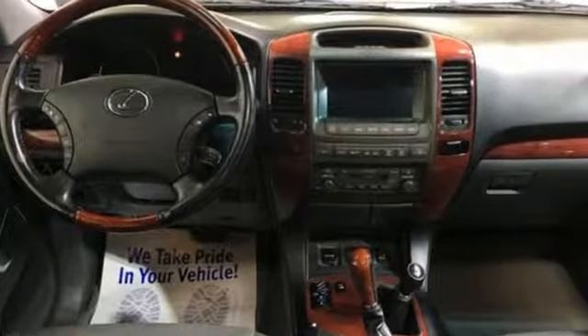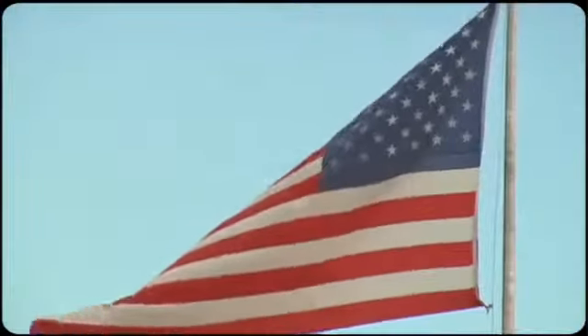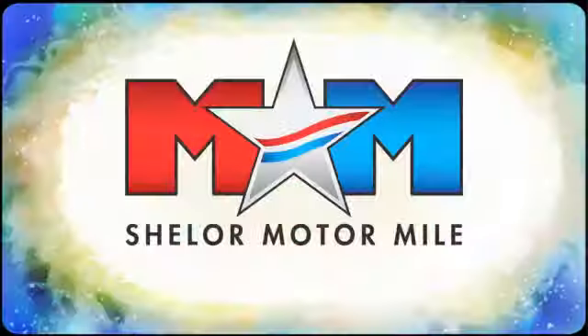Lexus, performance in every detail. Hurry in today for a test drive. Come visit us on the Motor Mile, where you're always a name and never a number.